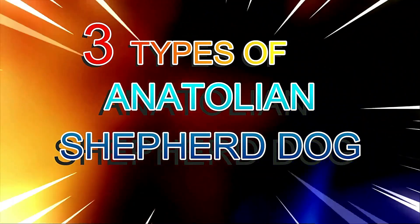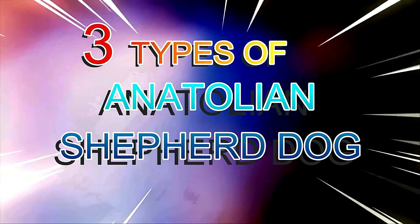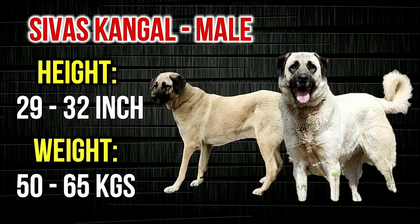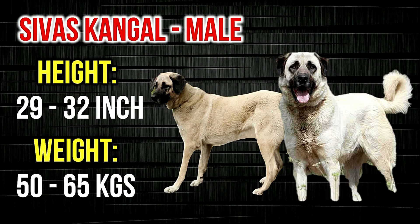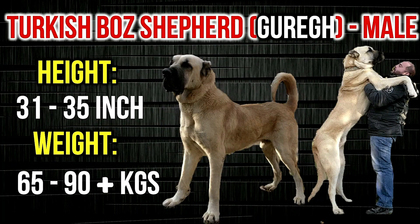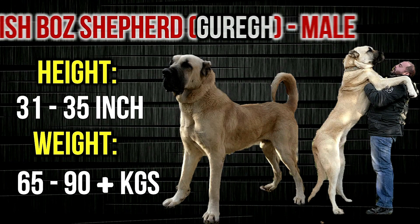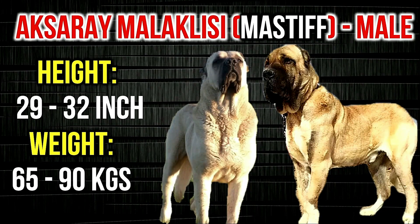Before we start the actual comparison, let's have a quick look at the three types of Anatolian Shepherd Dogs found in Turkey. Number 1: Sivas Kangal, popularly known as the Kangal Dog. Number 2: the Turkish Boz Shepherd, also known as the Gırık. And Number 3: the Xeray Malaklisi, also known as the Turkish Mastiff.